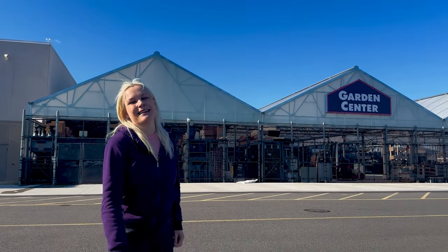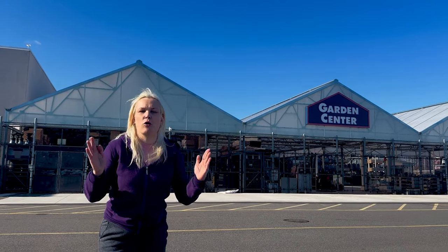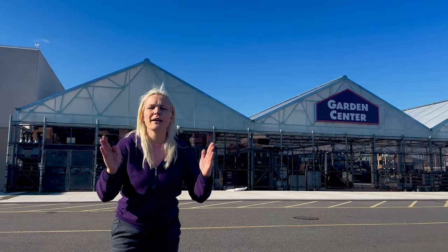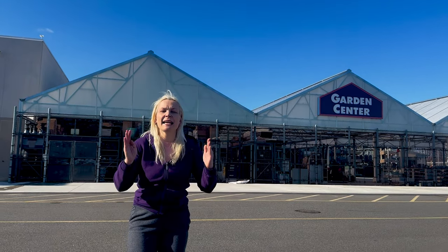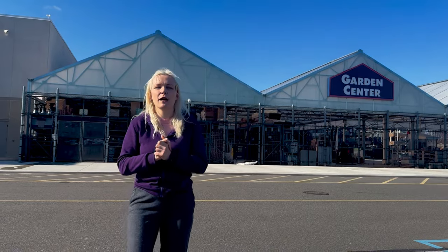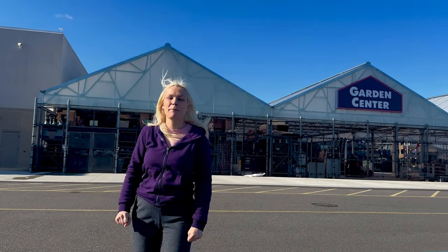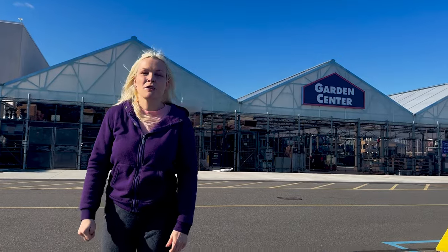Hey guys, welcome back to my channel Gardening in Cold Spring Harbor. I'm in Long Island, New York, Zone 7a. What a beautiful sunny winter day to come to my local Lowe's garden center and check out their 2024 seed inventory as well as their 2024 seed starting accessory and supply inventory. I want to take you guys on this shopping journey with me.